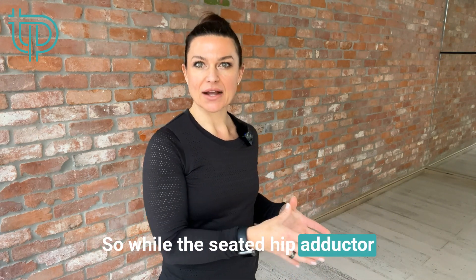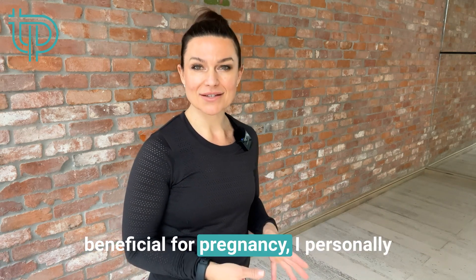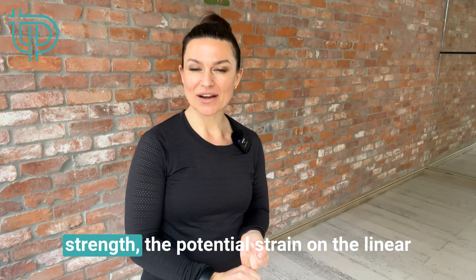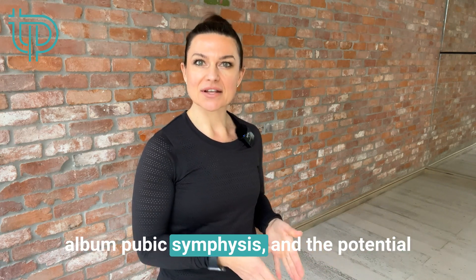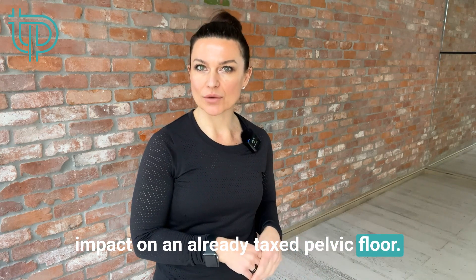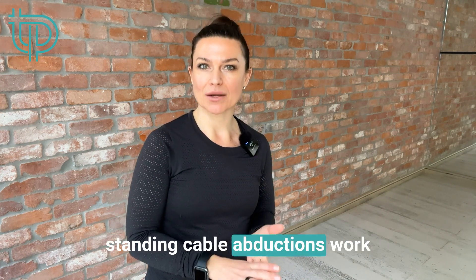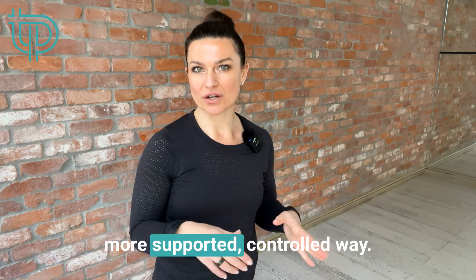While the seated hip abductor and adductor machines may seem beneficial for pregnancy, I personally avoid them due to the increased pelvic instability, changes in muscle strength, the potential strain on the linea alba and pubic symphysis, and the potential impact on an already taxed pelvic floor. Instead, exercises like straight leg clams, side-lying leg abduction, and standing cable abductions work those same muscle groups in a more supported, controlled way.